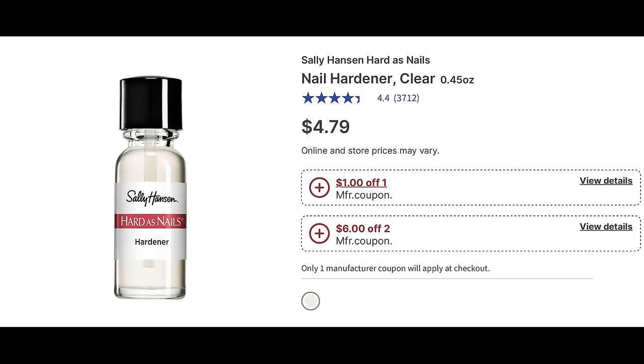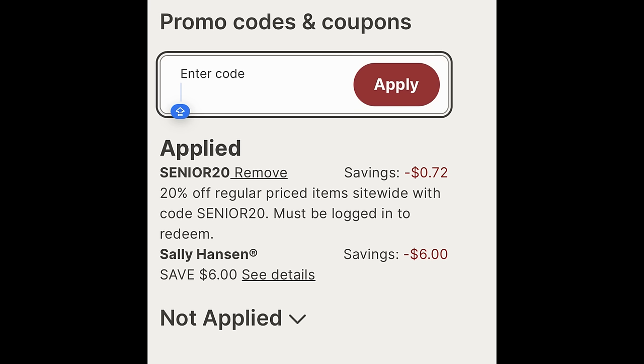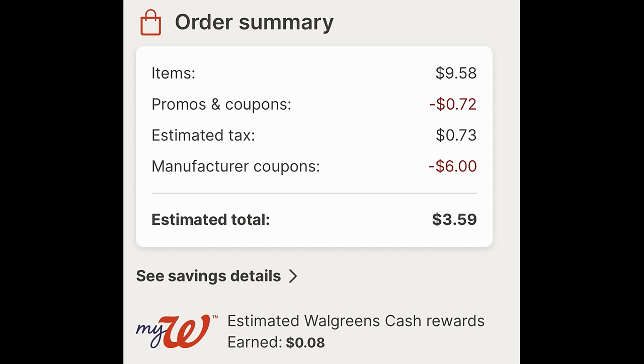This is a really good deal on Sally Hansen. The Hardest Nails is $4.79, and there are a couple of digital manufacturer coupons. The one I clipped was the $6 off two — there's also a $1 off one. Add two to cart and clip that $6 off two Sally Hansen digital coupon. A code, Senior20, also popped up and took off 72 cents. After the promo code savings and the $6 digital manufacturer coupon with tax, both nail polishes end up being $3.59.